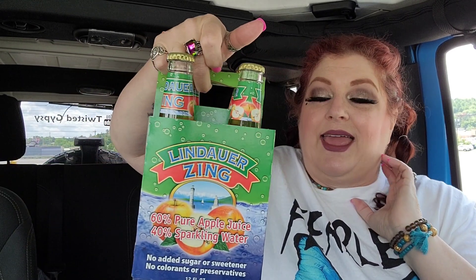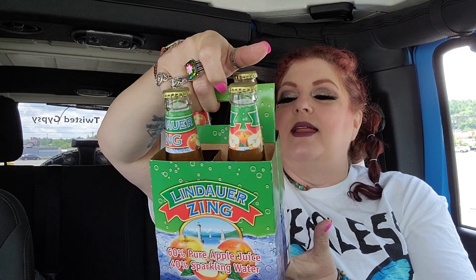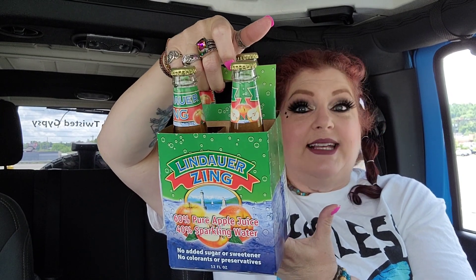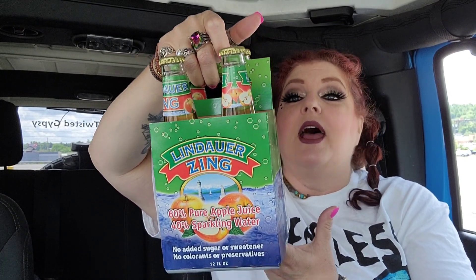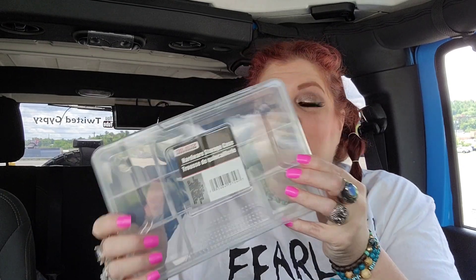I got two of these because my son absolutely loved them — he asked me to get some more. There's only one store I go to that carries these. It's two four-packs of the Lindauer Zing — it's 60% pure apple juice and 40% sparkling water, so it's like sparkling apple juice. He absolutely loves them more than regular sparkling water.